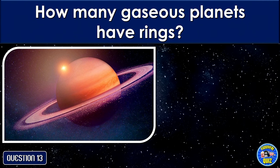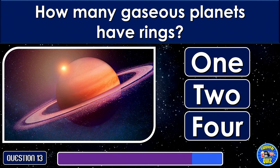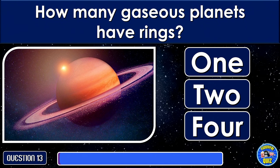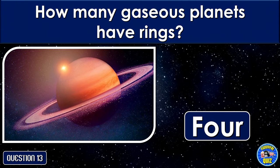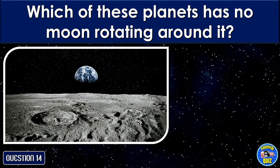Which planets have rings? Saturn. Which of these planets has no moon rotating around it?